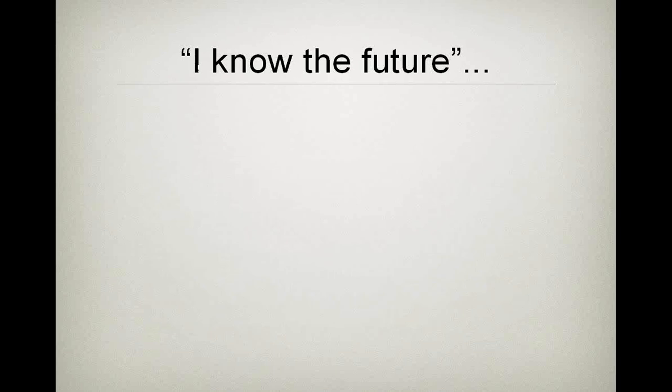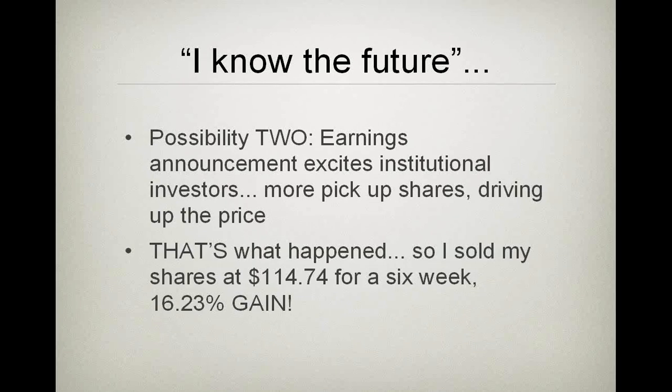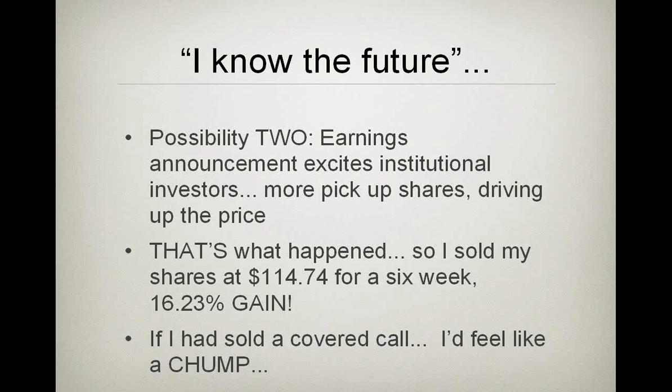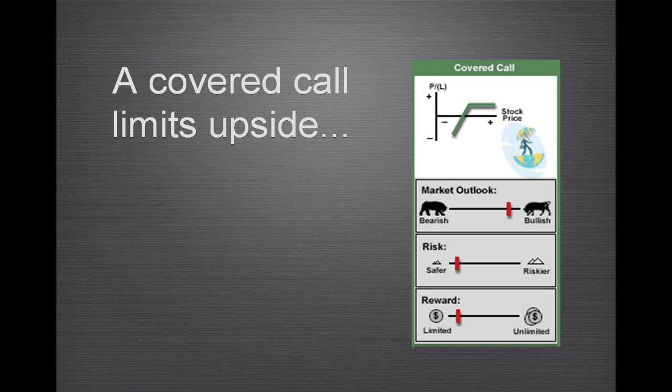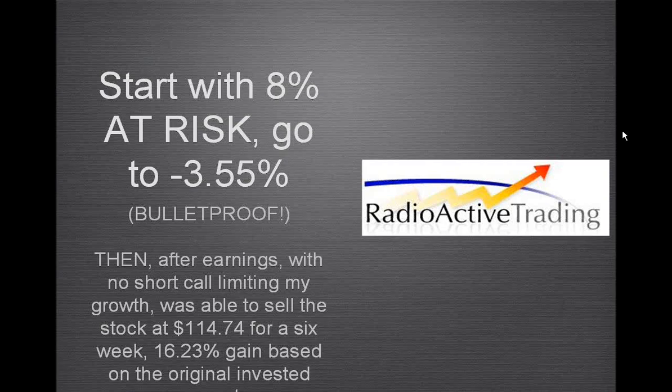The earnings announcement was positive and the shares shot up to $119, then started coming back down. When it did, I sold at $114.74. The total time in the position was six weeks, and I made a 16.23% gain — not bad. If I had sold a covered call, I'd feel like a chump because I'd be obligated to deliver the stock at $85 a share for a much smaller gain. A covered call limits your upside, but a married put leaves it open. Along the way you can employ one of the ten income methods and make yourself bulletproof.